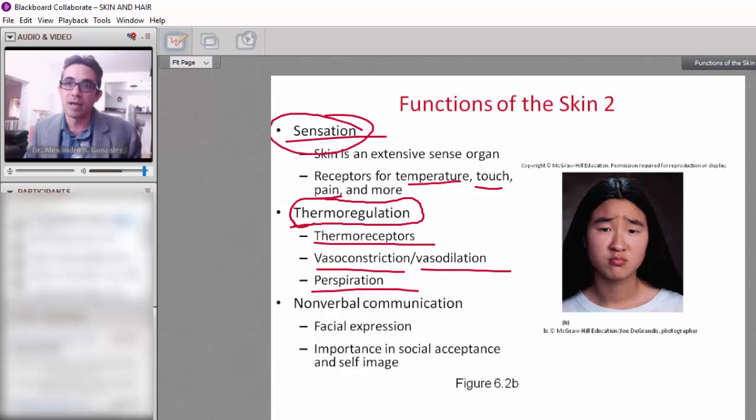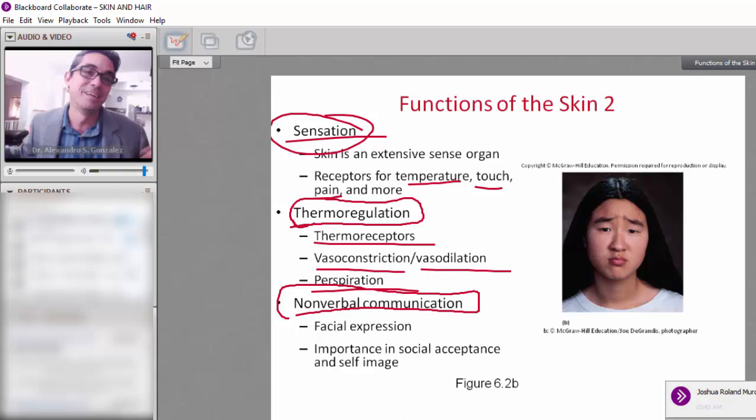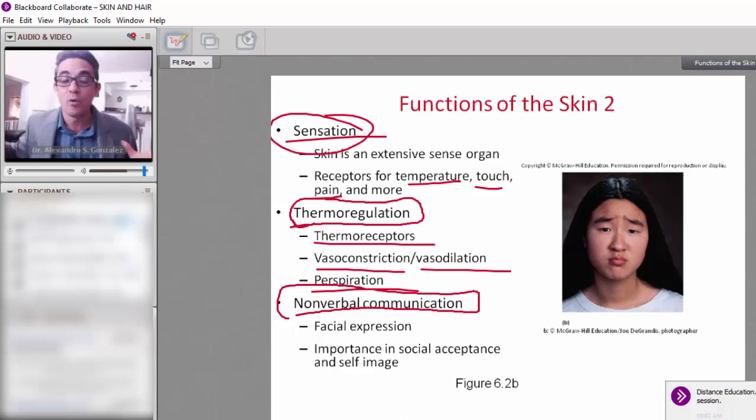Skin is also important for nonverbal communication — skin says a lot about people. Nonverbal communication is what you communicate without words. The type of information we get from people without words includes whether someone is clean and neat, whether they shower, and for women, makeup is very important — you say a lot through your makeup.